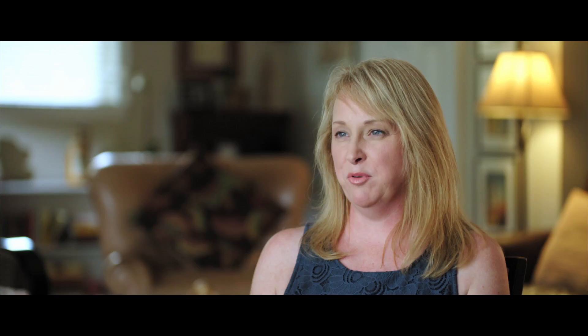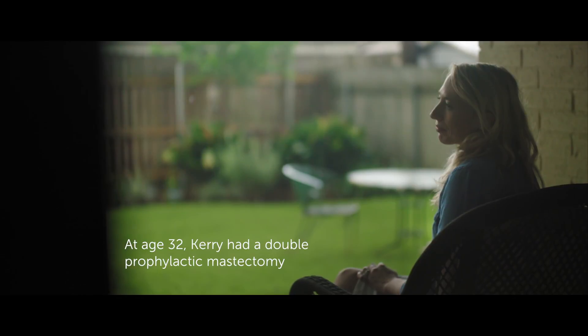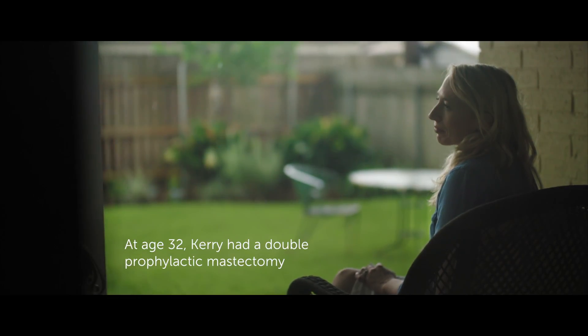The idea of losing my breasts was daunting. It really was. I believe that I have the right to be whole the way that I was before. This is how I was before. I have the right to be like that afterwards. It's okay to still feel like this is part of you that you're losing, and it's okay to grieve that.